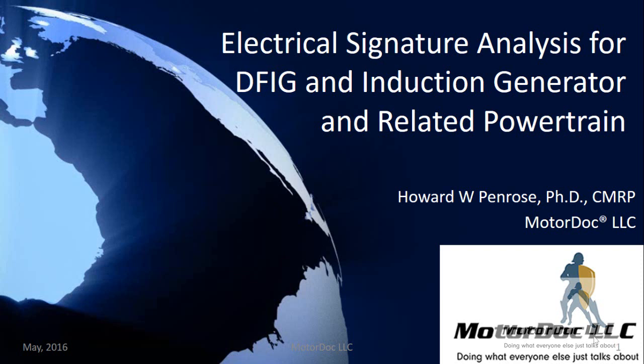Hello, my name is Howard Penrose. I'm the president of MotorDoc LLC. We're going to discuss electrical signature analysis for doubly fed inverter generators and induction generators and related powertrain, which was first presented at the American Wind Energy Conference in May of 2016.